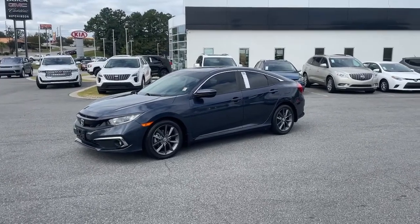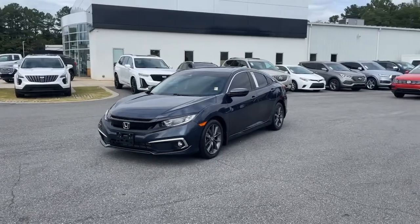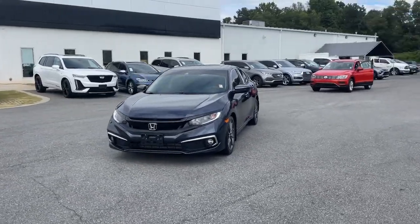Your next car could be the 2020 Honda Civic. This vehicle is an outstanding buy with fewer than 35,000 miles on the odometer.